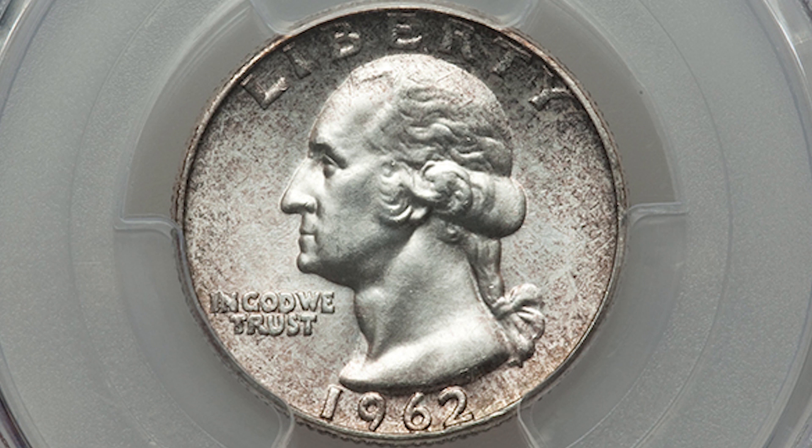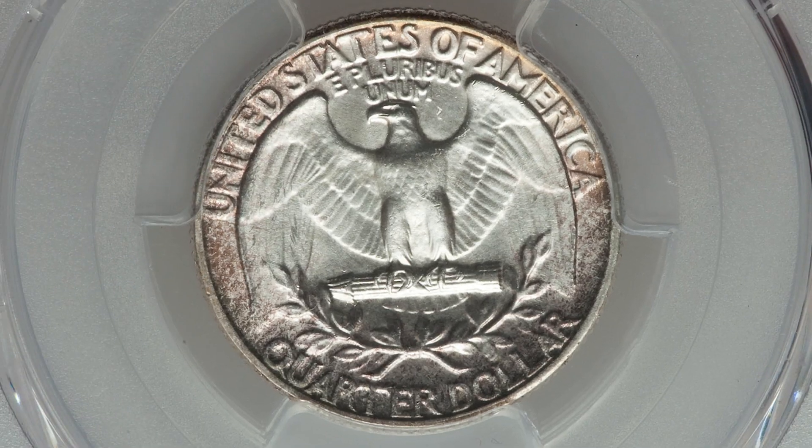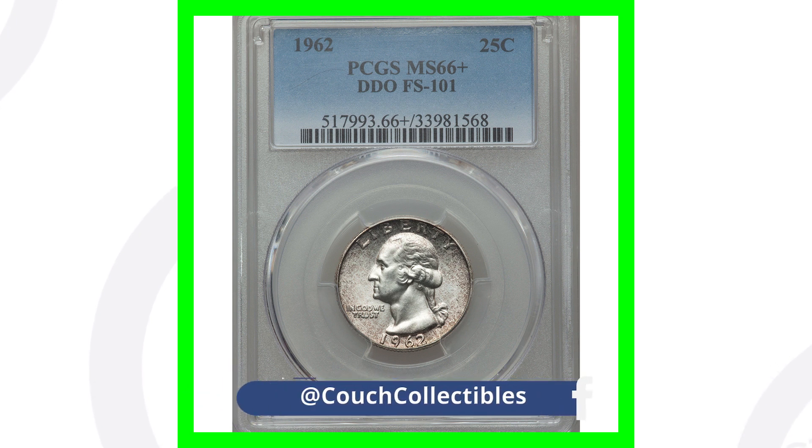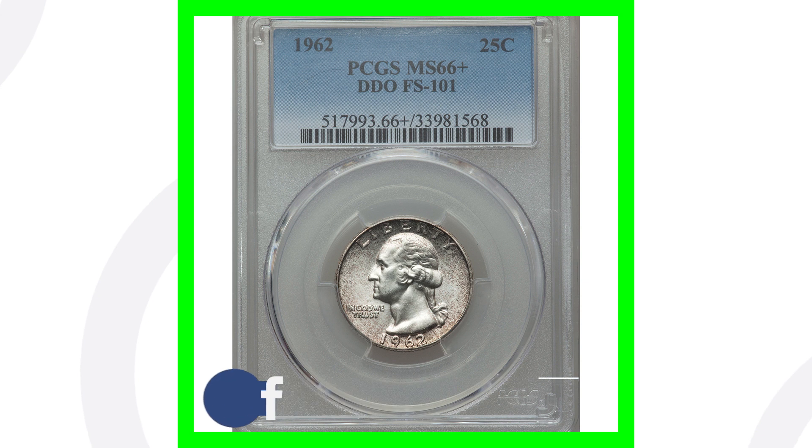Here's an example of a 1962 quarter that has that doubling. This quarter, because of that and because of the high grade it has, is graded at Mint State 66 by PCGS. This quarter sold for over $3,200 — because of the high grade and because of that double die obverse.